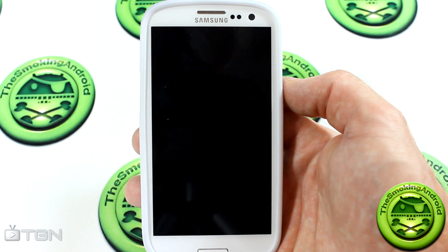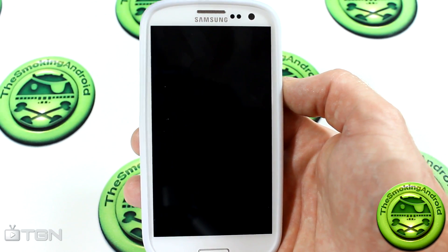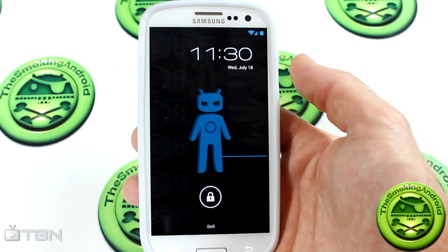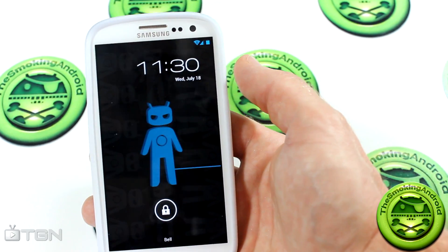Hey everybody, Jared here for TGN Technology and the Smokin' Android. Today we're taking a look at CyanogenMod 10 on the Samsung Galaxy S3. Yes, a build has come out.